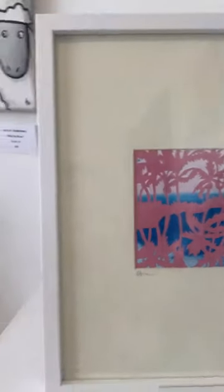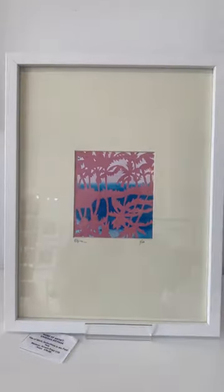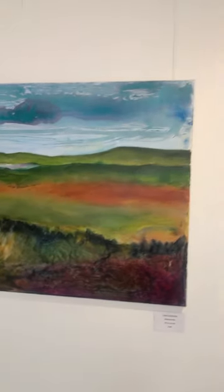This one is a screen print, one of 10 limited edition, framed by Vanessa Bryson. Really lovely — it reminds me of Miami. She's called it 'Reflections in the Pool.' 35 pounds — brilliant.